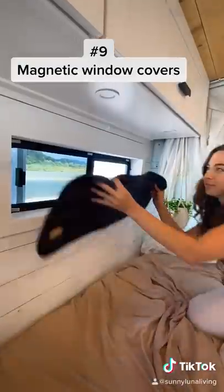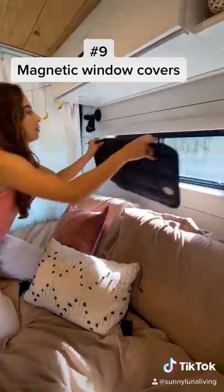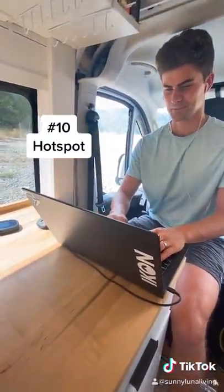Our magnetic window covers are a daily necessity and keep the van insulated and dark when sleeping or stealth parking. And last but not least, our hot spot — it's what allows us to work remote and stay connected when we need to.